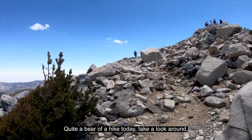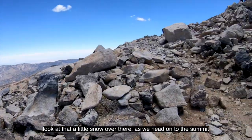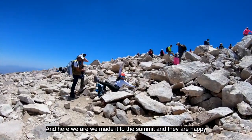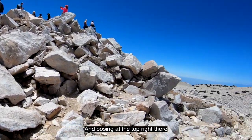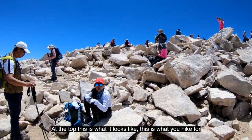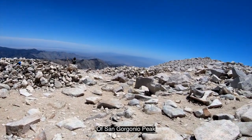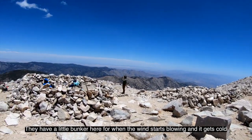Quite a bear of a hike today. Take a look around — look at that little snow over there as we head on to the summit. And here we are — we made it to the summit! People are happy and posing at the top, holding up signs, celebrating. Walking around to see what it looks like from the top of San Gorgonio Peak. They have a little bunker here for when the wind starts blowing and it gets cold.